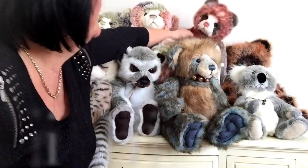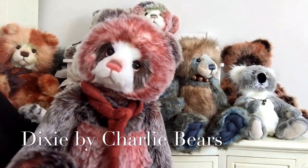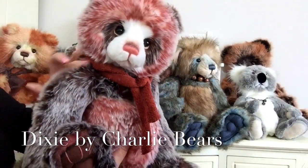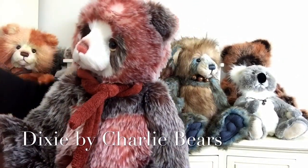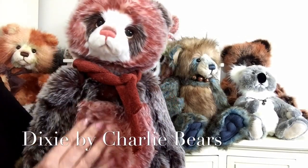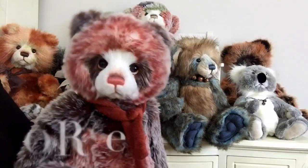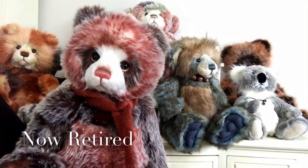Then we've also got Dixie — what a wonderful colour, look at that in this burnt orange and dark brown, also snowpaked or looks like he's been playing in that icing sugar. Lovely and beautifully soft, made of this wonderful random print again. Yet again retired, so he won't be with us for very long — if you want him you're going to have to be quick.